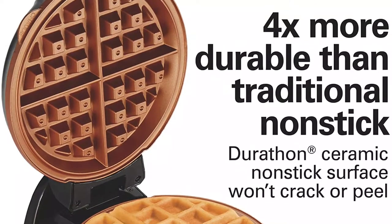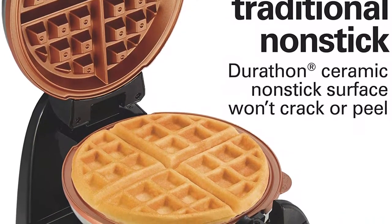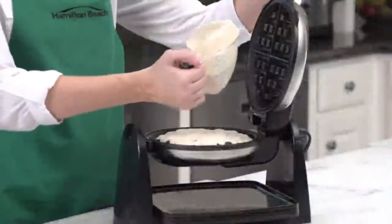The built-in timer was reasonably accurate and reflected the actual level of doneness selected. If you're looking for a decent waffle maker at a reasonable price and don't mind some cooking inconsistencies, you'll be more than pleased with this model.